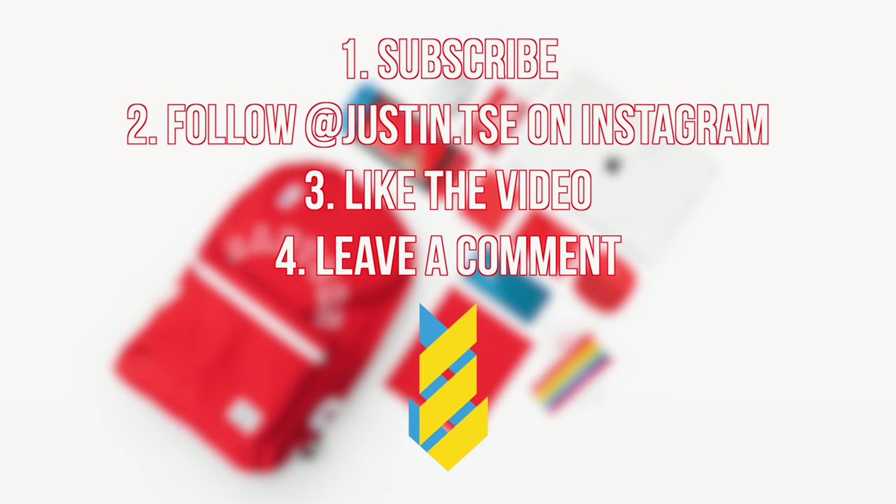If you guys want to win this backpack filled with some mystery tech featured in this video, just make sure you subscribe to the channel, follow me over on Instagram at justin.tsc, leave a like on this video, and also drop a comment down below about your favorite item featured. I'll be picking a winner in the comment section in two weeks.